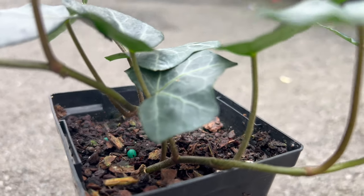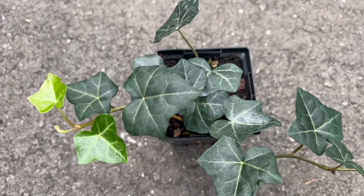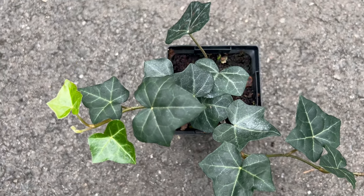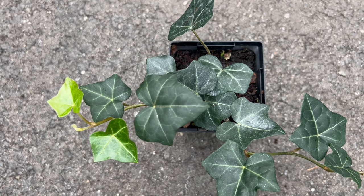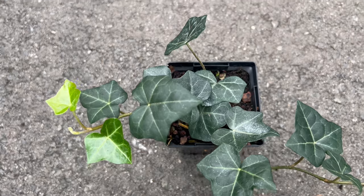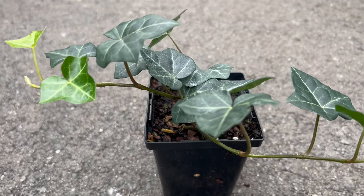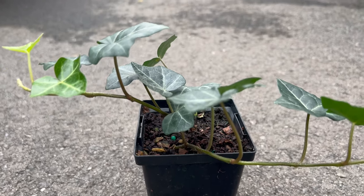English ivy thrives in well-draining soil and is adaptable to various light conditions, from full sun to shade. This versatility makes it suitable for a range of garden settings, including ground cover, climbing on structures, or spilling over containers. While relatively low maintenance, occasional pruning can help control its growth and shape.